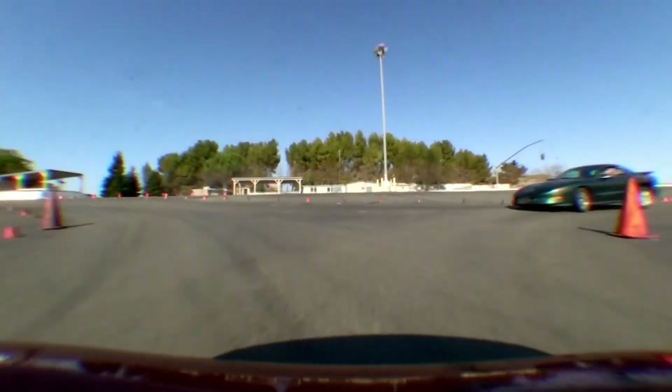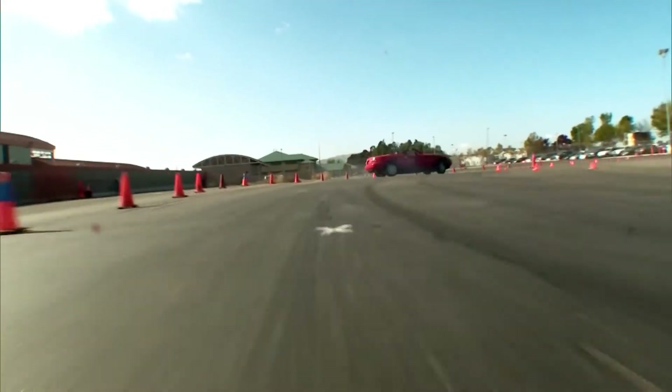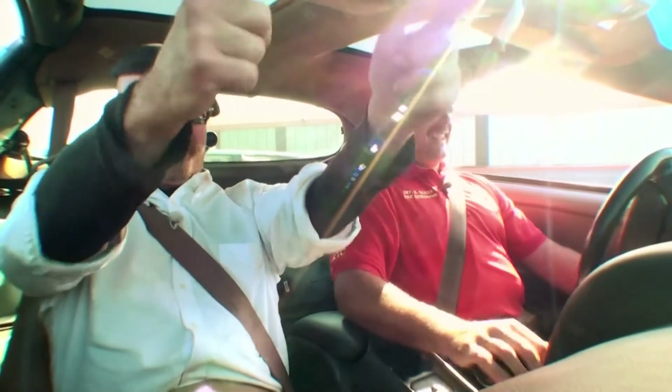We must have had about a half a dozen at least in there, and we're holding on just fine. I would take corners too fast in it, but... okay, we got ya. Bang, bang, bang, bang, bang.